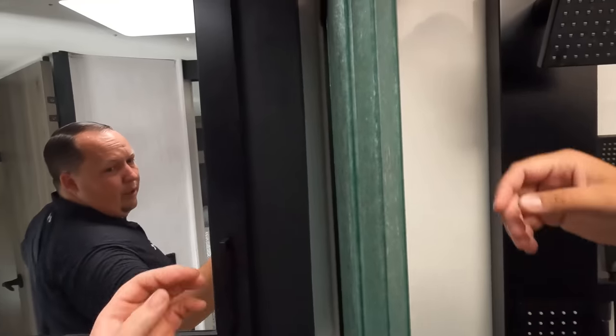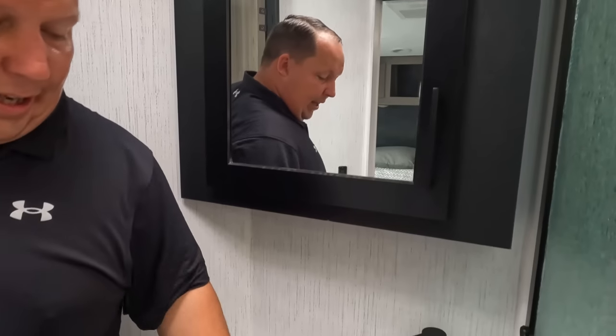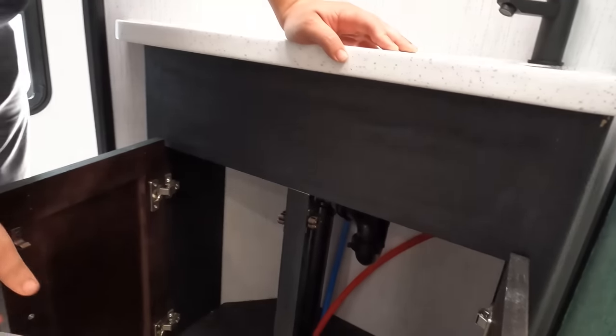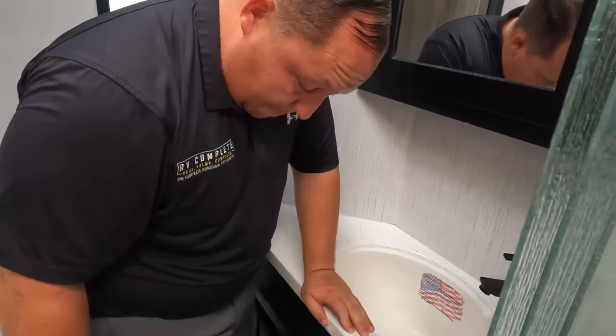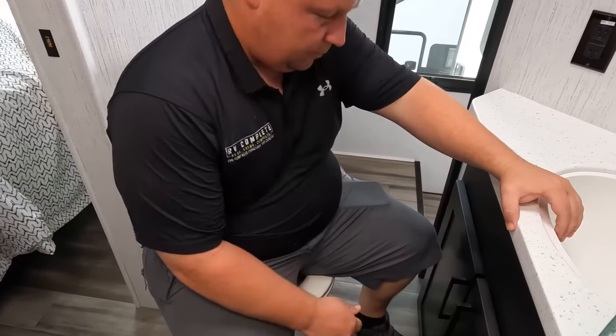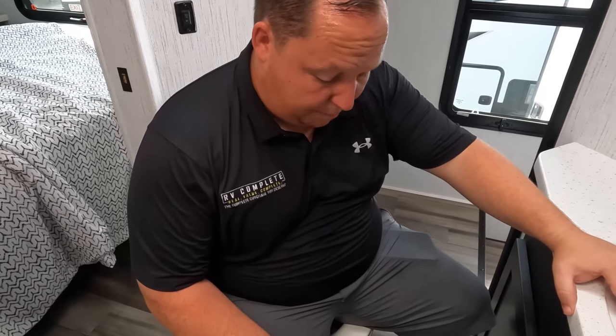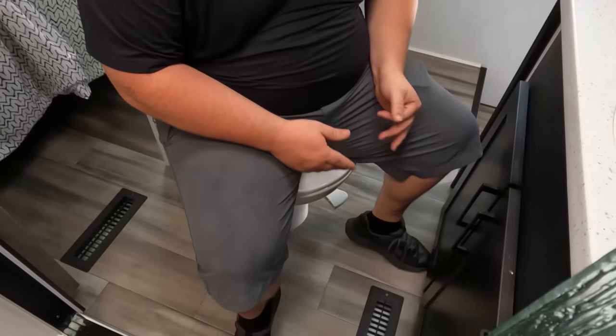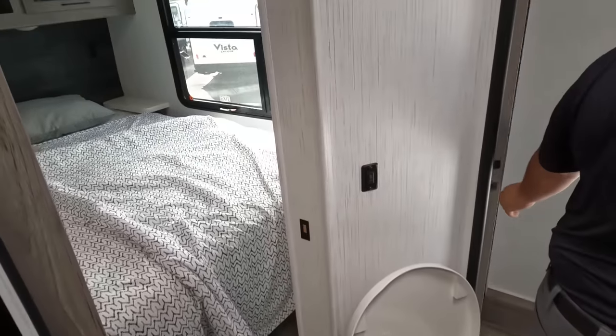Over here is our medicine cabinet. Right here is the nice little sink with solid surface countertops. This is not a prime poop position — it's way too cramped in here. Unreal.